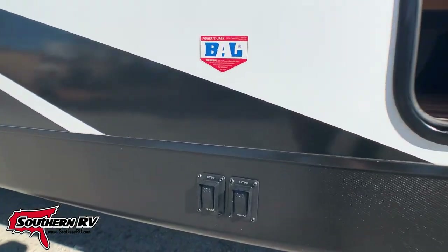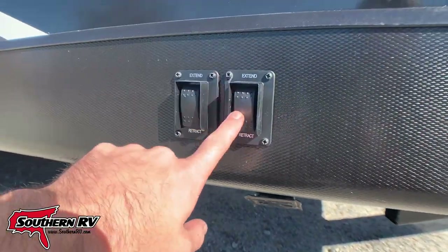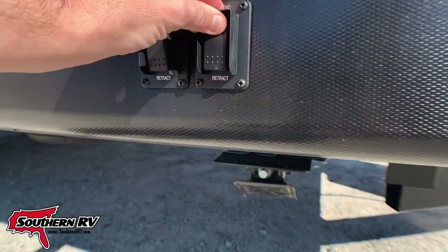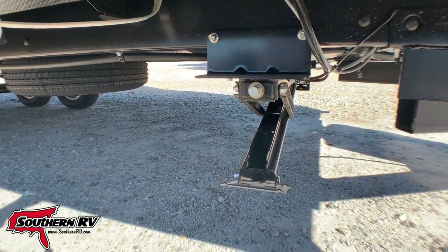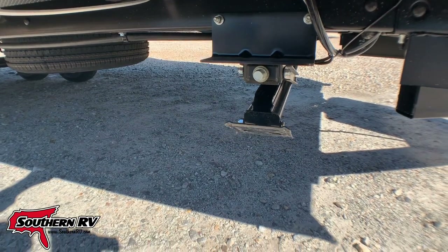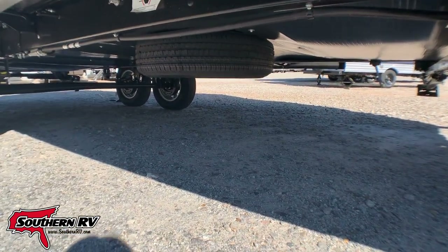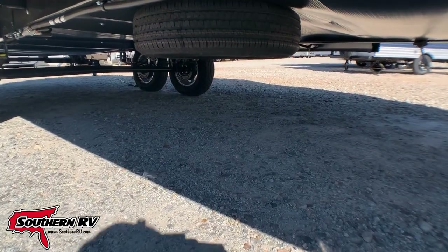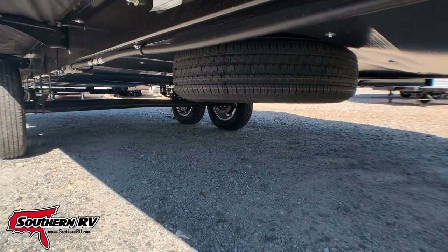Down low, we have electric landing gear with individual connection points, so we can extend or retract each one individually — they move pretty quick, as you can see. Looking down a little lower, notice that we have our spare tire on the underside, and this shows that we have an enclosed underbelly.